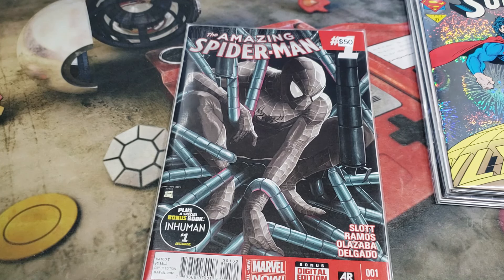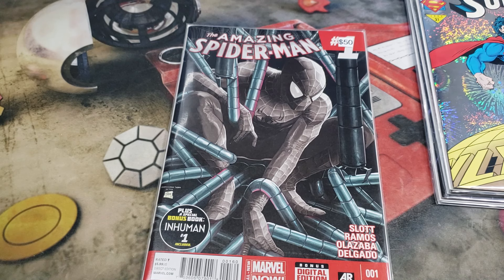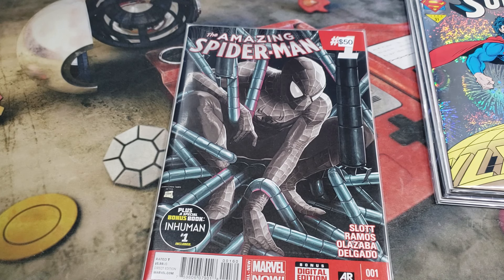Three boxes from ThatSpiderManBooth.com. Let me know your thoughts and opinions down in the comments below. Let me know if you want to see more in the future, because I sure like them. I'm just waiting to see the grand prizes that interest me. I will see you guys next time.